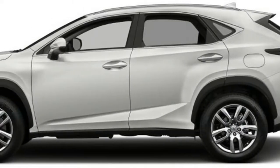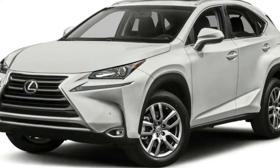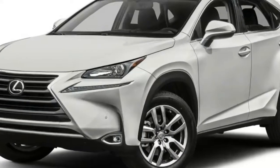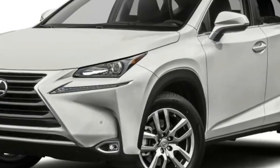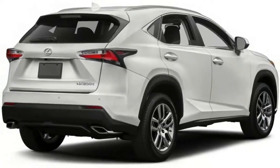The Lexus NX is a compact crossover providing dramatic design and performance combined with luxury and utility, designed to offer a premium drive in a distinctive luxury package. The NX is clearly a Lexus, available with either front-wheel or all-wheel drive.